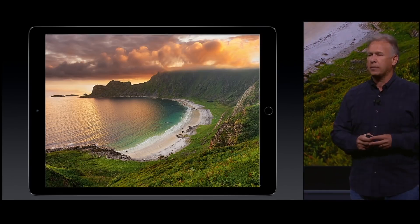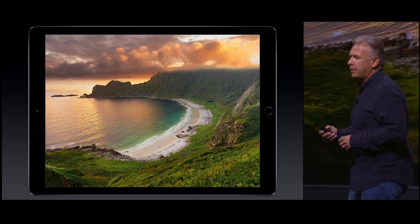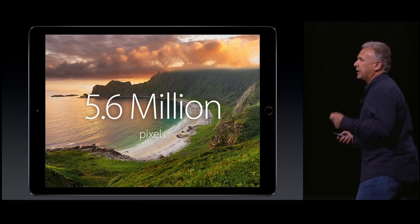It is an incredible display — 2732 by 2048 pixels. Do the math: that's 5.6 million pixels.